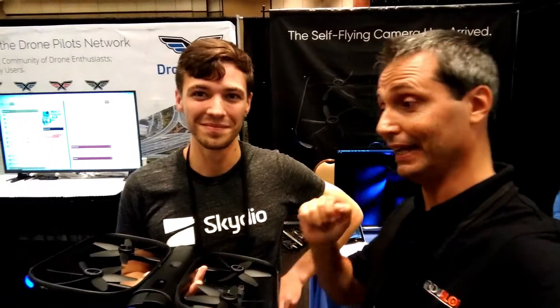Hey everybody, this is Tiziano and I'm here at Skydio with Kyle, Product Marketing Manager, and he's going to tell us everything about this awesome system right here. He's going to tell us something that happened today — they actually released an SDK for developers and I'm all ears about that. So tell me more about this platform, how did it come to life, and how it makes something that is actually really complex so easy.